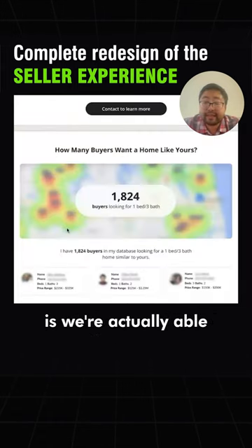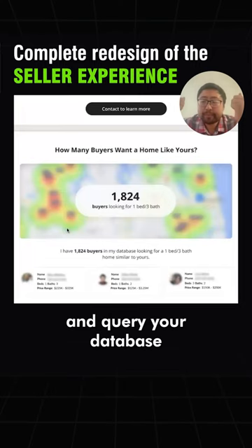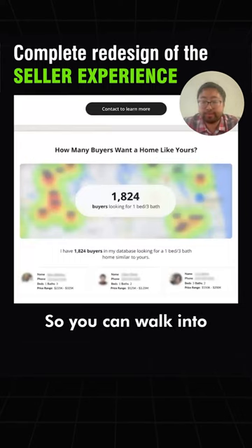One example of that is we're actually able to take the address, take the zip code, take the bedroom and bath count, and query your database to find out how many of your buyers are looking for that home.